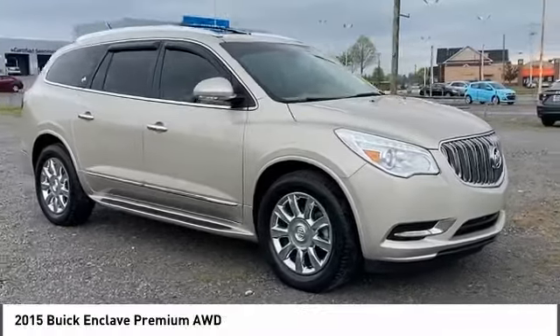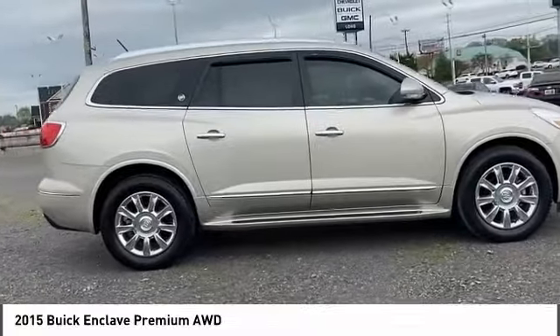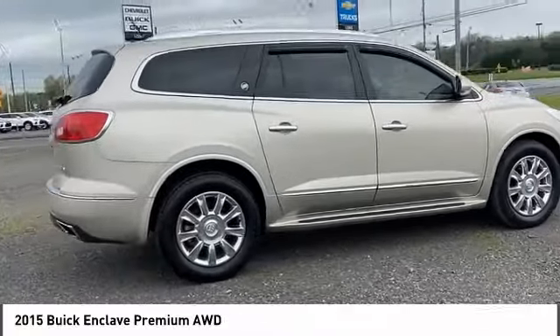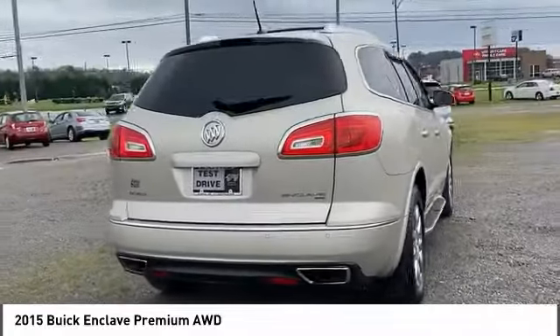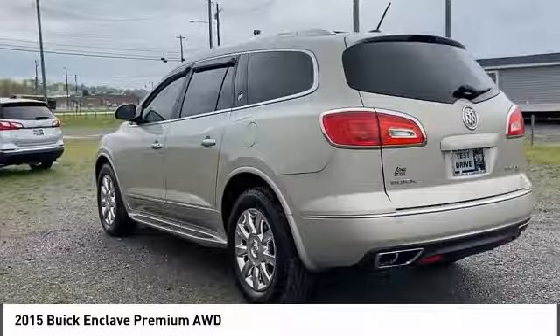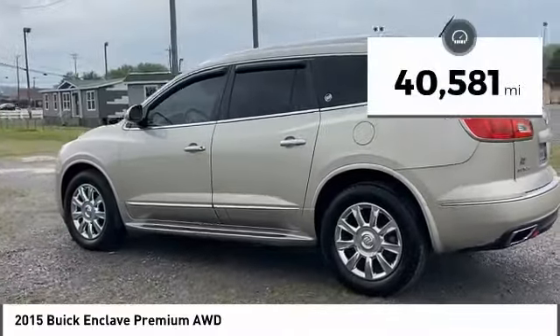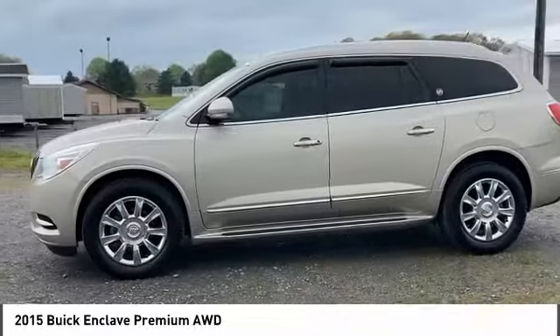Come test drive the 2015 Enclave. The Enclave offers three rows of seats, standard, with seating for up to eight passengers. Not only is it roomy and stylish, but Buick really did its homework on this vehicle. They did not cut any corners. This vehicle has less than 45,000 miles. Here are some of this vehicle's great options.